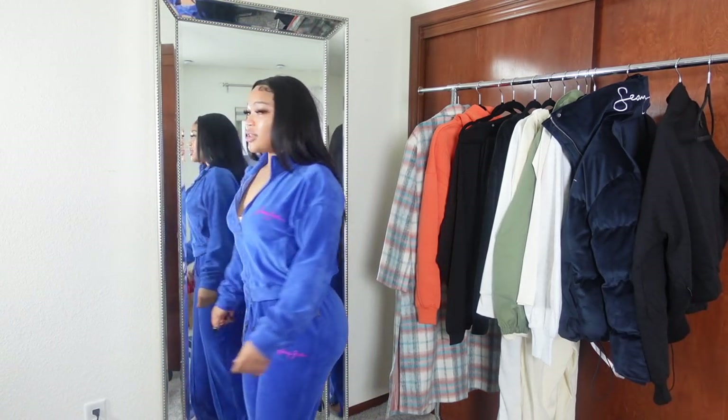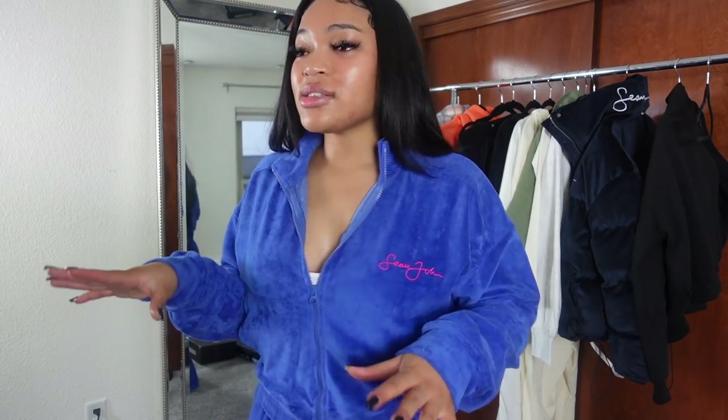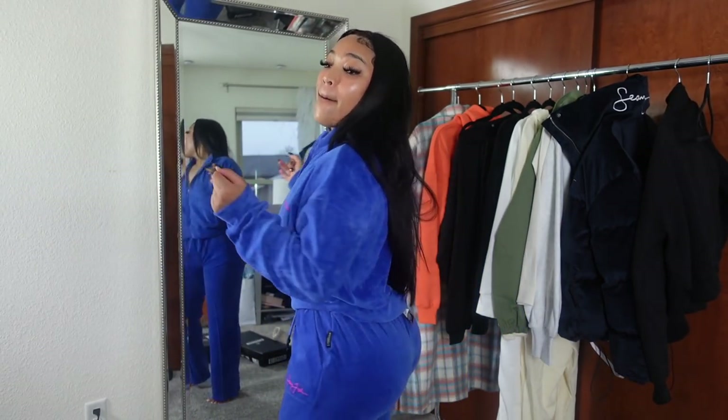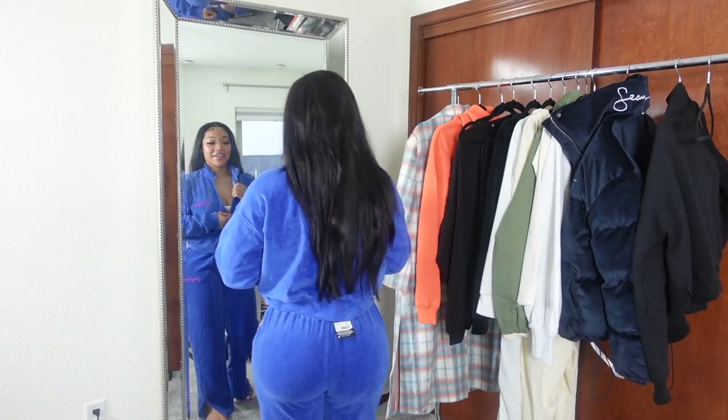I'm probably gonna get this taken in so it can show my shape better, but I love this — it's everything. Velour, those Juicy vibes, the pink detail — it's giving! Missguided, y'all snapped.